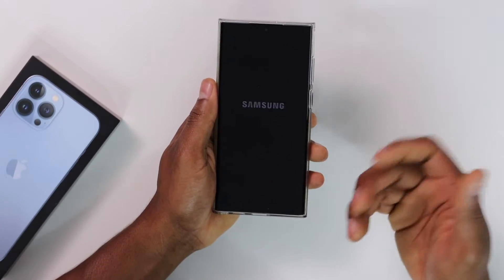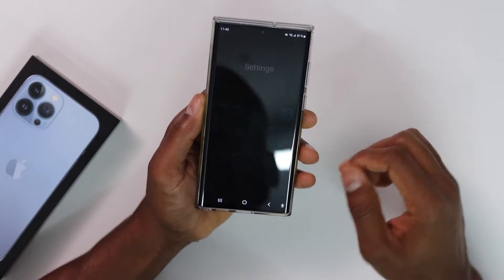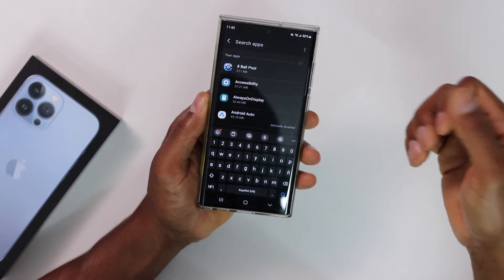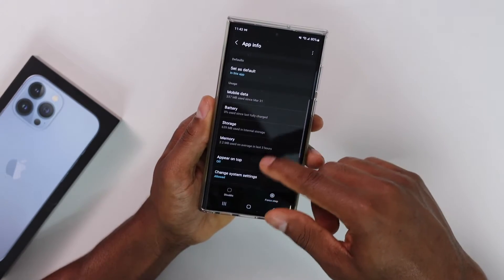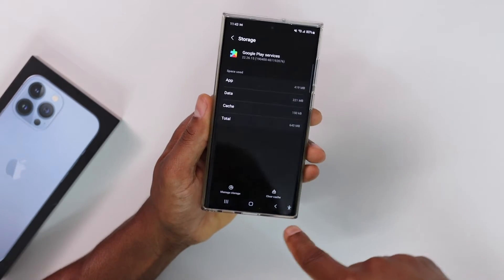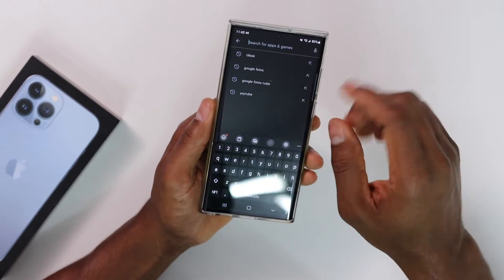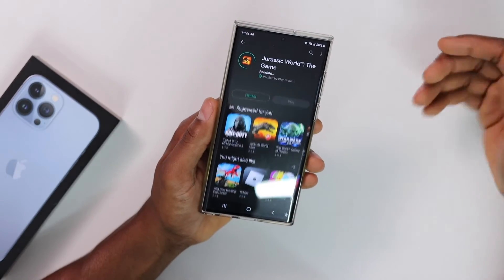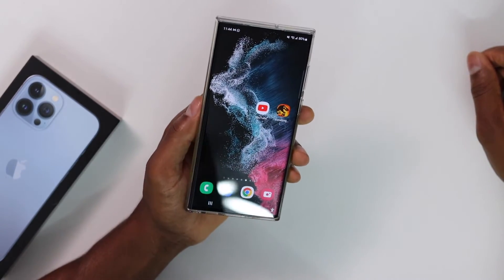Wait until your phone turns back on, then unlock it. Go to Settings again, scroll down to 'Apps,' tap on it, search for 'Google Play Services' one more time, scroll down to 'Storage,' and clear the cache one more time. Then go to the main page, open the Play Store, and try to download the app. Your phone will start downloading without any problem.